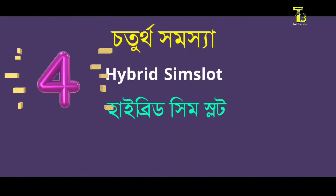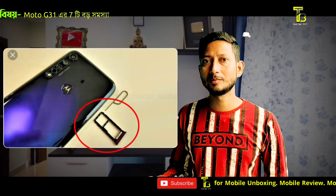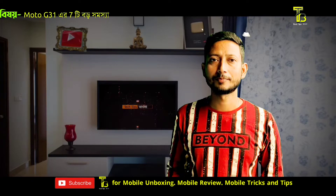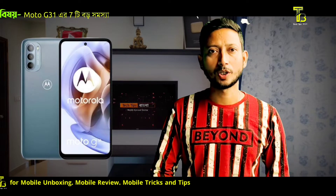There is also a hybrid SIM slot. This means that if you use both SIM card slots, the second SIM slot doubles as the memory card slot. So when you use all SIM card slots, you cannot use a memory card at the same time, which is a significant limitation.